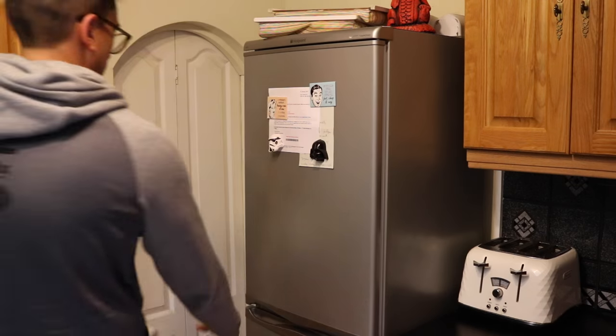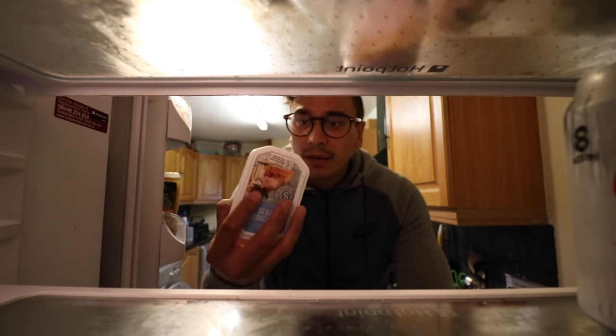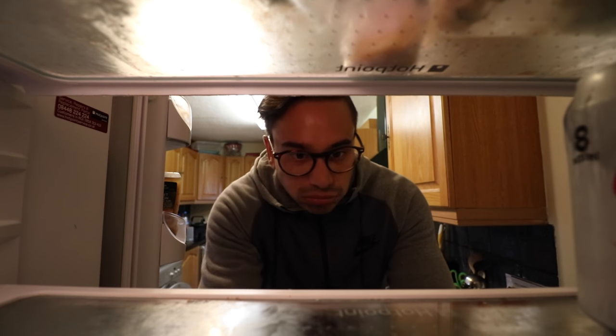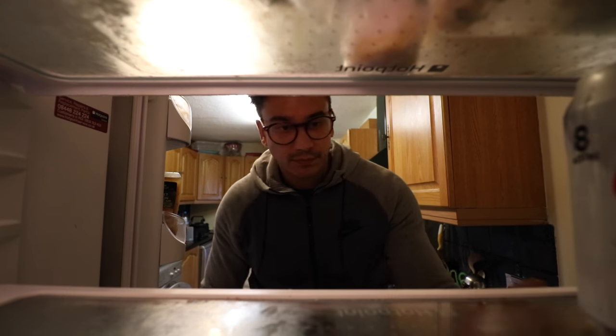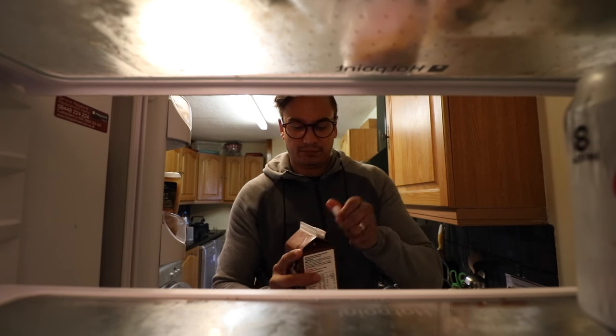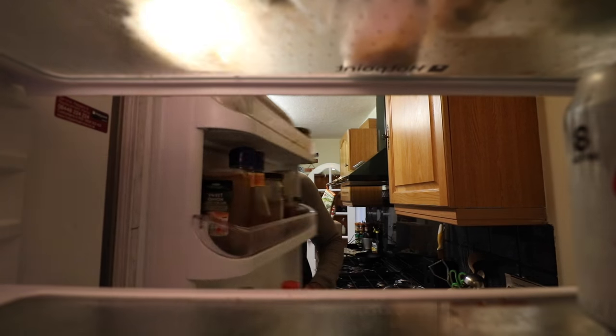God damn it! There's no snacks in the house! Let's go find some snacks!